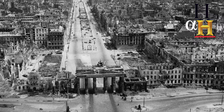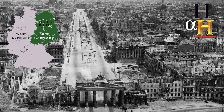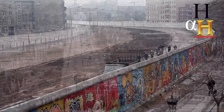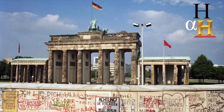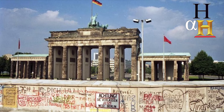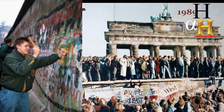After the war, Germany was divided into west and east. And Berlin, though in the east, was also divided in the same way. This led to the Berlin Wall going up in 1961, and the Brandenburg Gate found itself stranded in no-man's land for almost 30 years, cut off from both sides until the Berlin Wall came down in 1989.